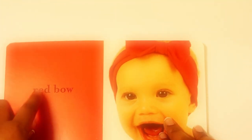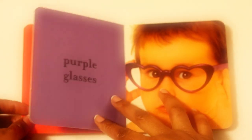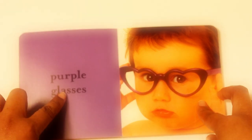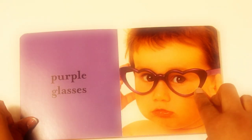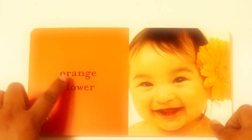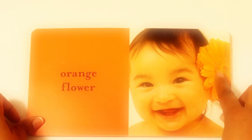Red bow. There's the red bow. Purple glasses. There are the purple glasses. Orange flower. There's the orange flower.